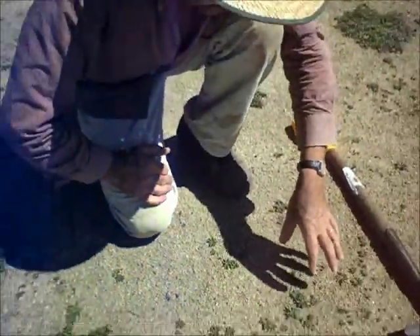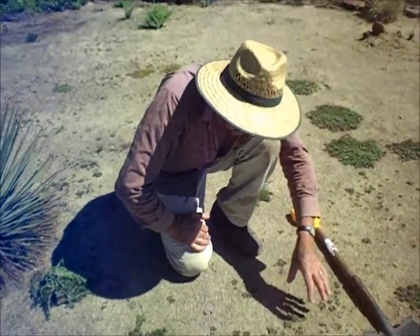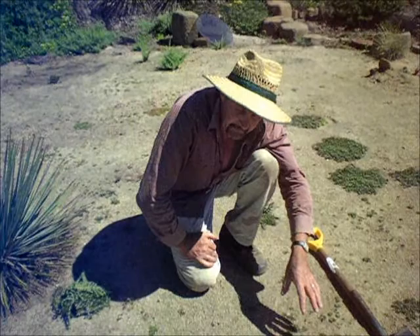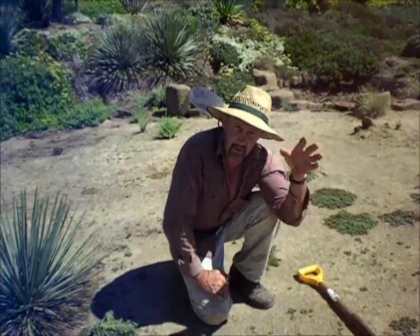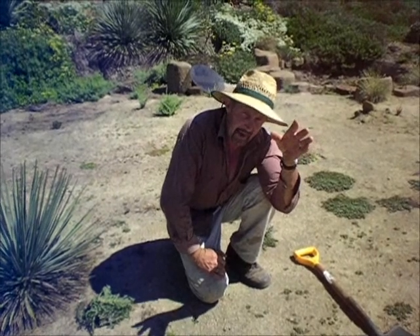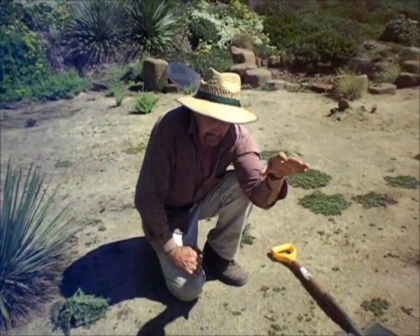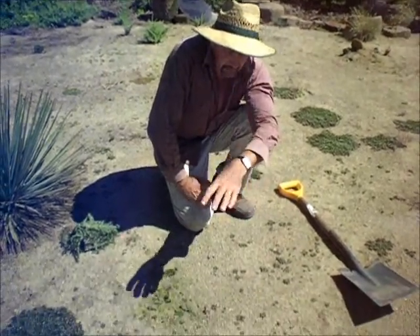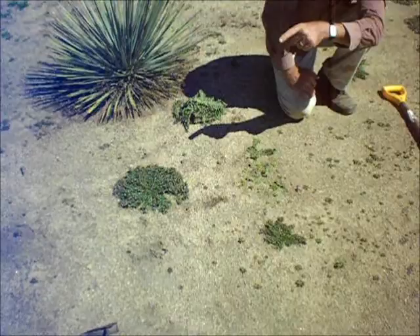In habitat, I would assume that grasses and other things, as they dry during this end of spring, early summer, that these plants would actually be sheltered at the beginning, and yet as they mature, the grasses and that would dry and die. So this would be a perfect adaptive environment here, using these Portulacas to replicate what might occur naturally in habitat.